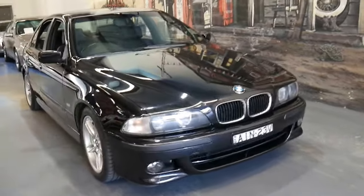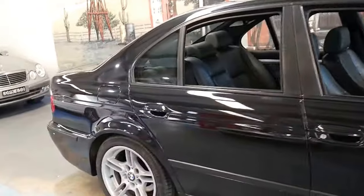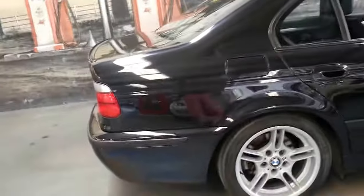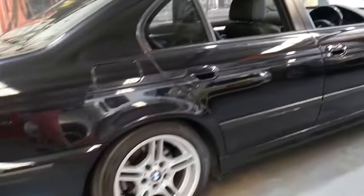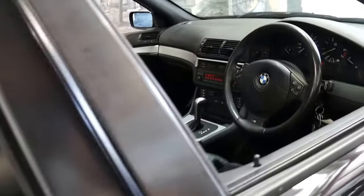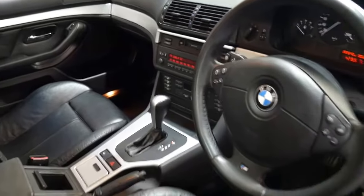This 2000 model BMW 528 is an M Sport and it's done just 89,000 kilometres since it was brand new. It's in absolutely beautiful condition. It's totally original from the wheels to the exhaust system. It's got the three spoke M Sport steering wheel and it's got the fully automatic transmission. It's in very good condition inside and out.